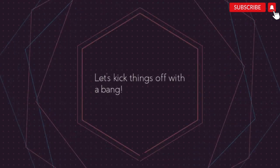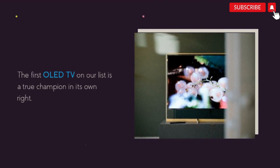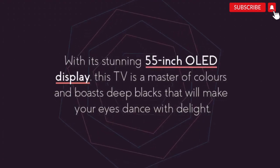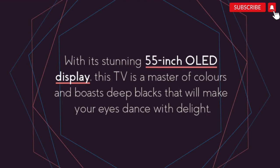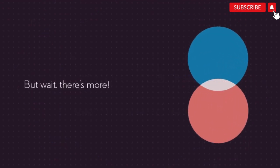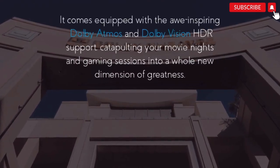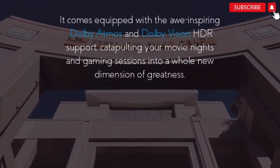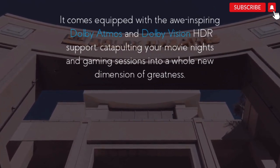Alright folks, let's kick things off with a bang. The first OLED TV on our list is a true champion in its own right. Behold the LG OLED 55 XPTA. With its stunning 55-inch OLED display, this TV is a master of colors and boasts deep blacks that will make your eyes dance with delight. It comes equipped with the awe-inspiring Dolby Atmos and Dolby Vision HDR support, catapulting your movie nights and gaming sessions into a whole new dimension of greatness.